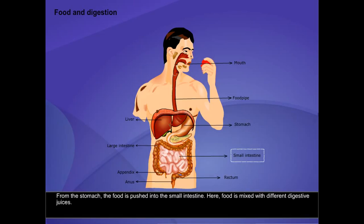From the stomach, the food is pushed into the small intestine. Here, food is mixed with different digestive juices. The digested food is almost like a liquid and seeps through the walls of the small intestine into the blood in the blood vessels.